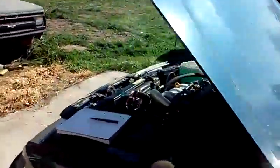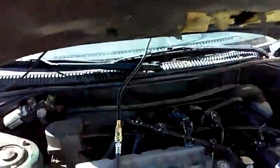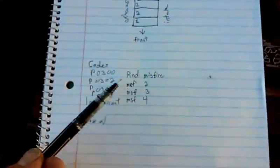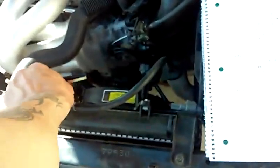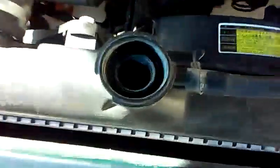I've got everything set up to run compression tests. I've already pulled my OBD2 codes, and what I've got is a random misfire code plus specific misfires in cylinders 2, 3, and 4. Upon visual inspection, I also found that the oil is extremely low, and interestingly, we have low coolant — it's low inside the radiator and the reservoir is completely dry.